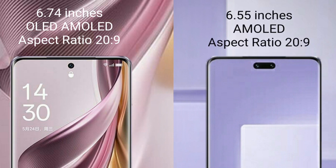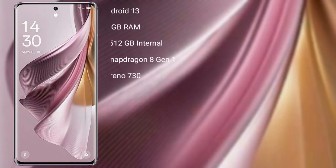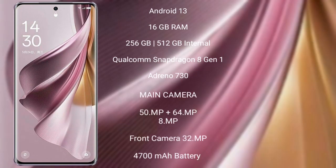Xiaomi CV3 comes with a 6.55 inches AMOLED display and aspect ratio 20 to 9. Oppo Reno 10 Pro Plus runs on the Android 13 operating system.